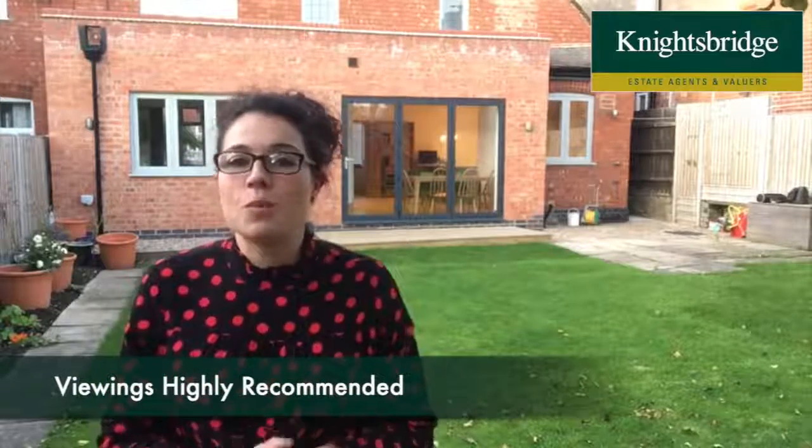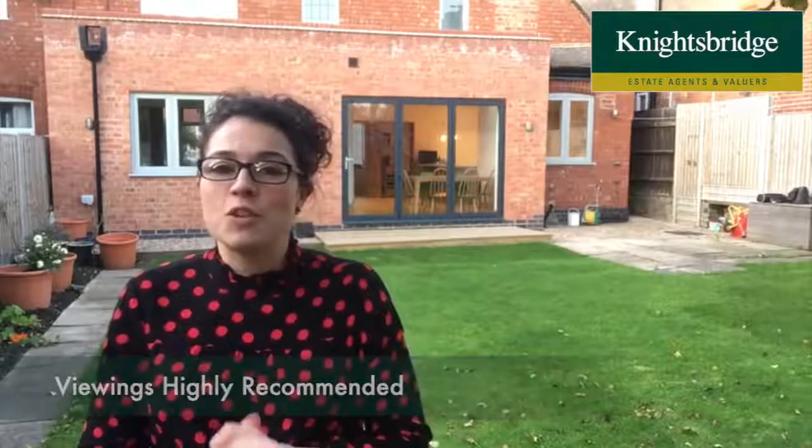Viewings are highly recommended because this property will not be on the market for very long. If you would like to arrange a viewing or to get any further information about the property and the further scope to extend, please give me a call on Leicester 274 5544. Thank you, look forward to hearing from you.